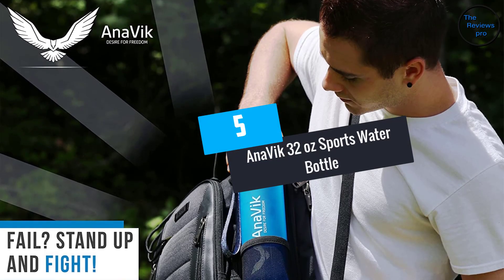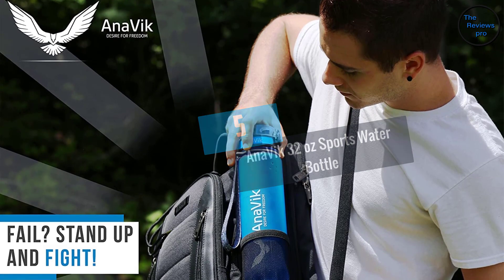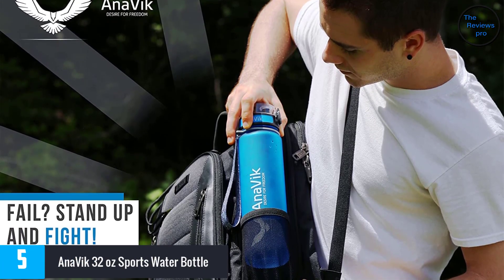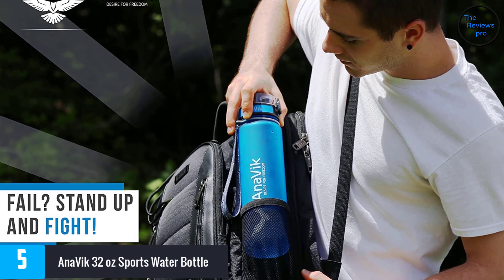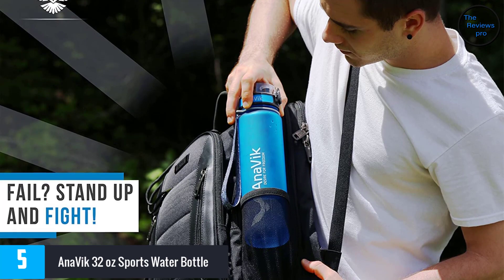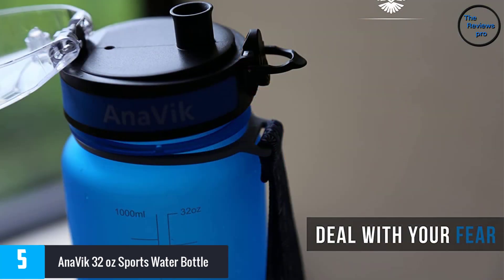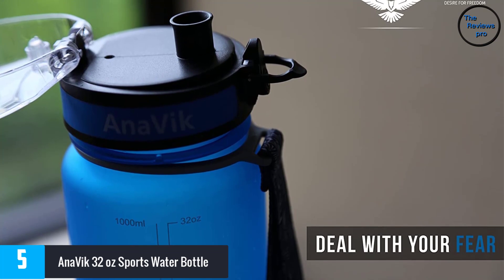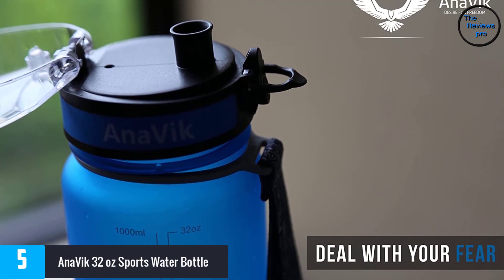At number 5: the Anovic 32-ounce sports water bottle. With the latest technology, Anovic has produced a premium quality, eco-friendly water bottle that is non-harmful and durable compared to other bottles. It is ideal for activities such as workout, hiking, and running, and fits well in a bike's bottle cage and cup holder.